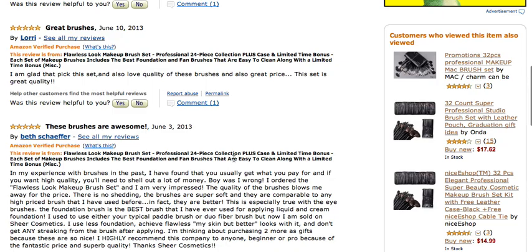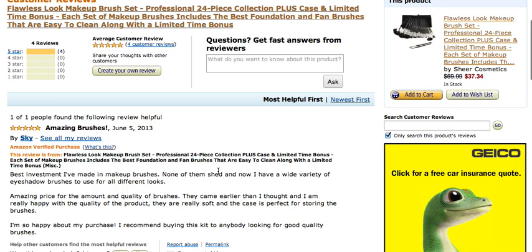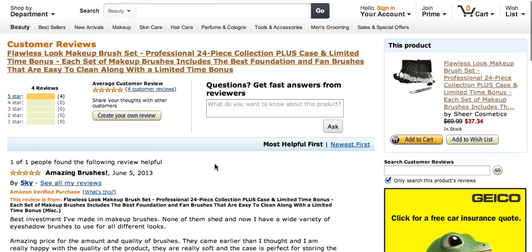We are thankful for all the reviews received. We're happy they're all five stars and we hope you'll pick up your set when you get a chance. Find us on Amazon — we look forward to having you as a customer. Thank you.